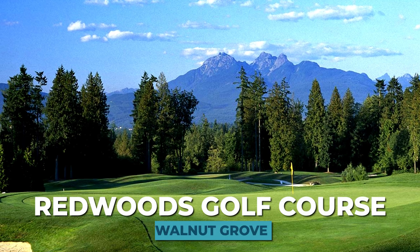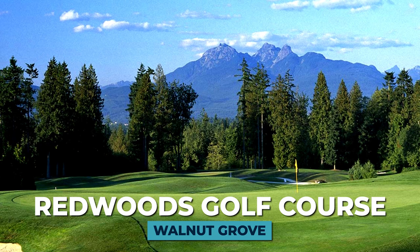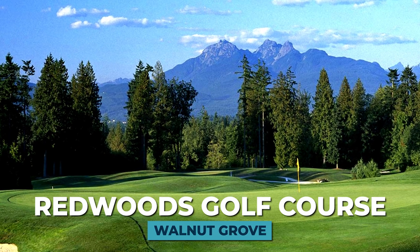You also get a sense of pride of ownership in Walnut Grove — homes are well maintained, yards are manicured, and people really enjoy living in this clean, beautiful community. If you're an avid golfer, check out Redwoods, right on the border of Walnut Grove and Fort Langley. It's a beautiful 18-hole golf course, a popular wedding venue, and hosts many events throughout the year — though it does have narrow fairways, so bring extra balls if you tend to slice.